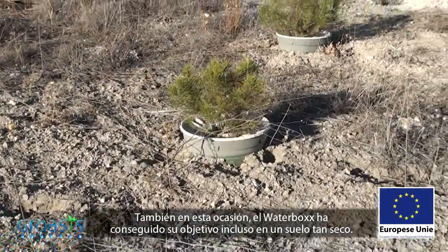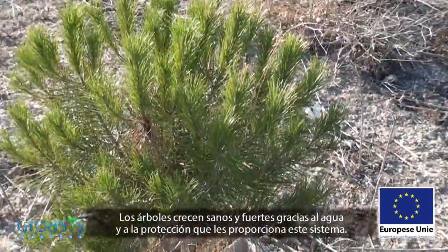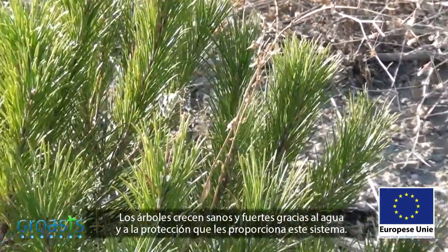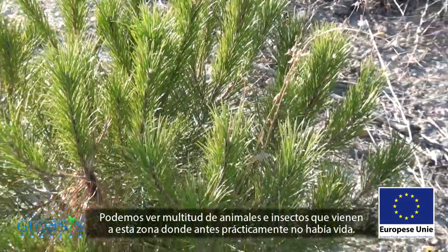Once more, the water box has done its duty, even on this dry soil. The trees are growing healthy and strong thanks to the water and protection that this system provides. We can observe a variety of animals and insects where there practically wasn't anything before.